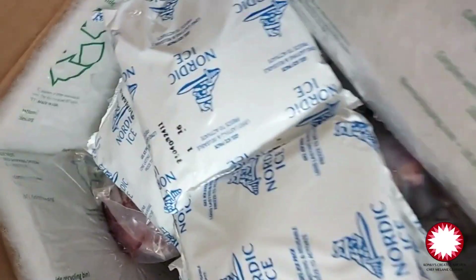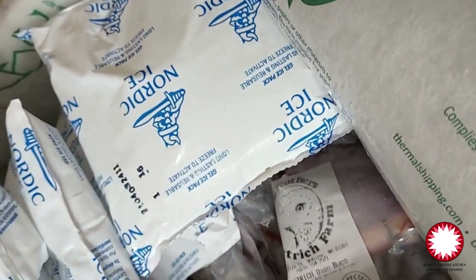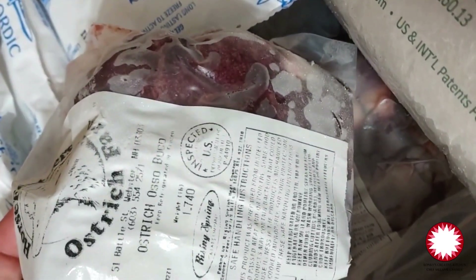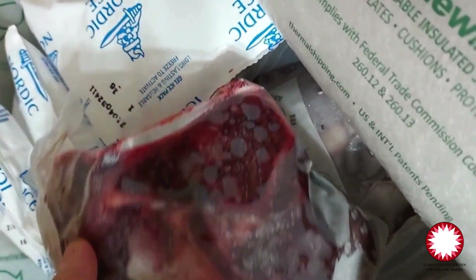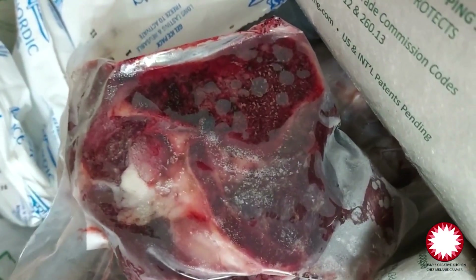When you order from Horse Feathers Ostrich Farm, you will get a case that is well lined and insulated, and a ton of ice packs. From start to finish, you can tell they take very good care in the process of providing this for those interested in purchasing. Beautifully packed — nothing lacking in that package.